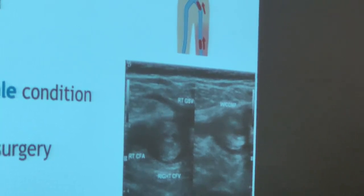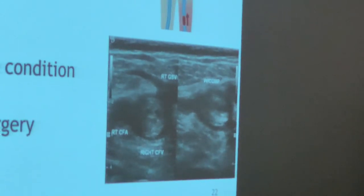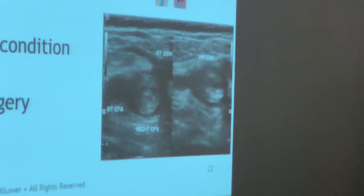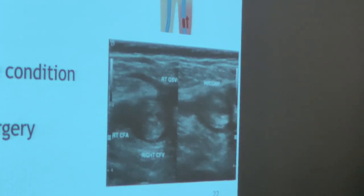We do a reflux study. Like if I'm doing a leg, I would squeeze the calf to make sure the blood doesn't go backwards — to check for retrograde flow. So if you have somebody with a blood clot and you notice it like this, that's an evident blood clot. You won't do that reflux study on that patient.